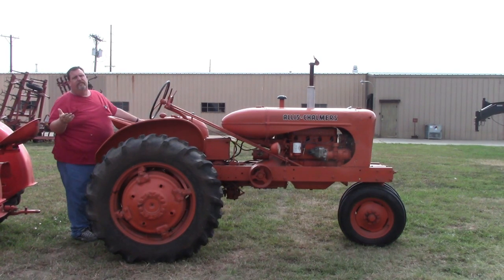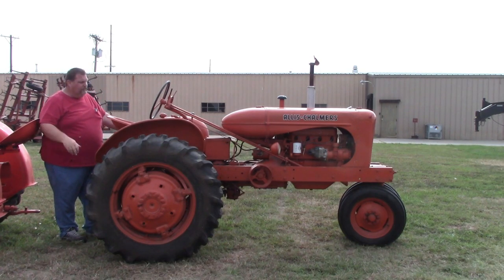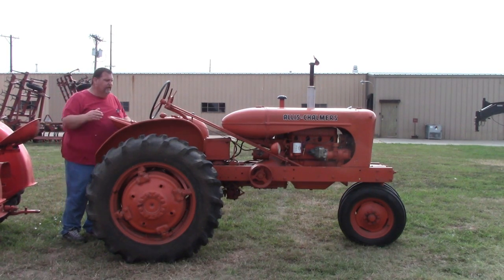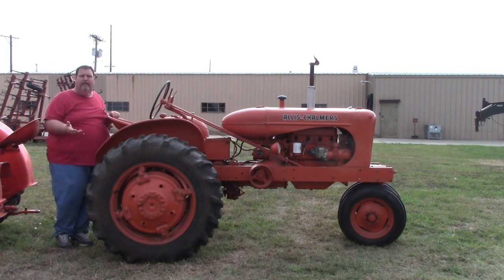This thing just absolutely purrs. It would be a great show tractor for somebody, or a great parade tractor for somebody. I'm just not going to keep it.